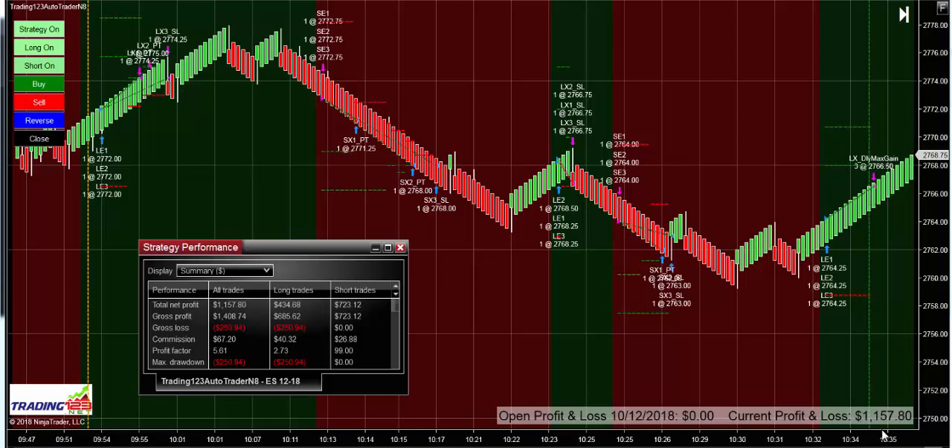We hit our max gain here of $1,157. I had it set at $1,100, and then due to this quick upswing we got some additional gains on slippage. Overall on our long trades we made $685, $723 on the shorts, and we did have some losses of $250. Subtracting the gross profit of $1,400 minus losses and commissions, we get our net profit of $1,157.